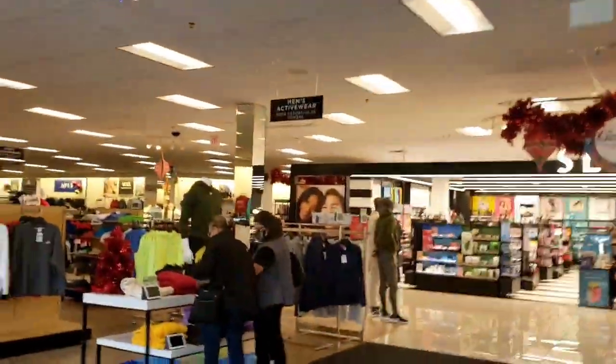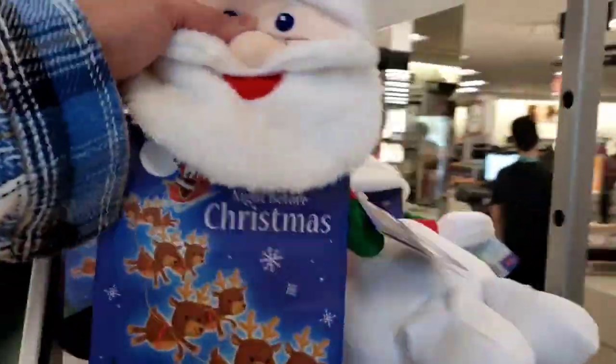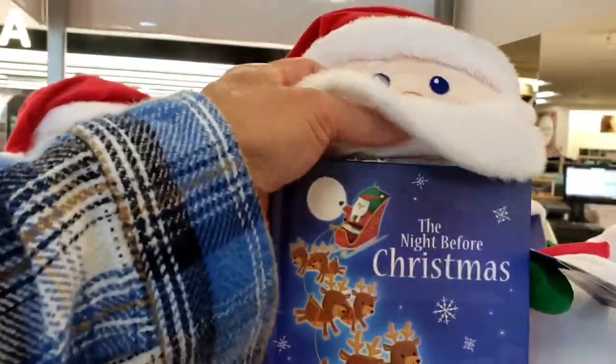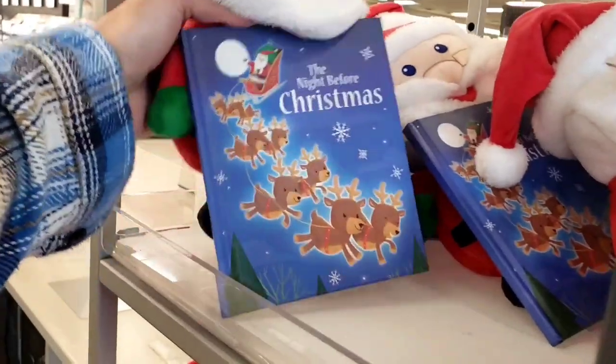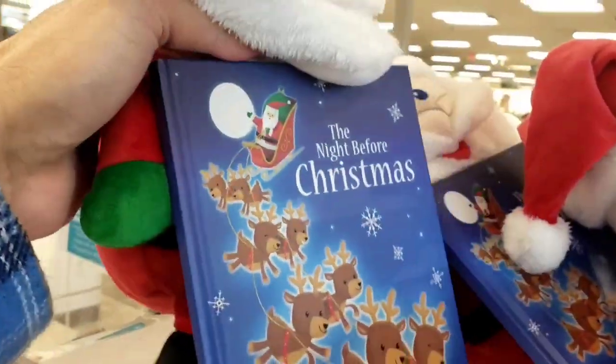Here we are inside Kohl's. Right off the bat as soon as we come inside you can see the plush toys. We got Santa and he's got a book with him — you can get Santa over here with a little Christmas book, 'The Night Before Christmas.'